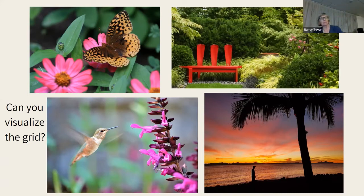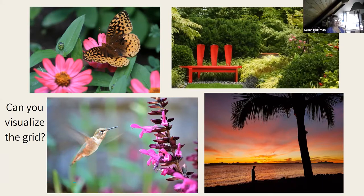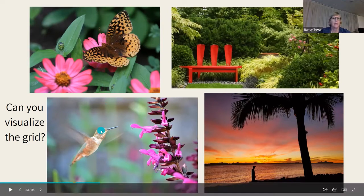You can probably visualize the grid especially on the hummingbird — if I drew a line here and here, his little eyeball is right in that top third quadrant, and the plant over here is on the right-hand third. This one I took in Mexico — my son is in the lower left third, the palm tree forms the other third, and the horizon forms the lower horizontal third.